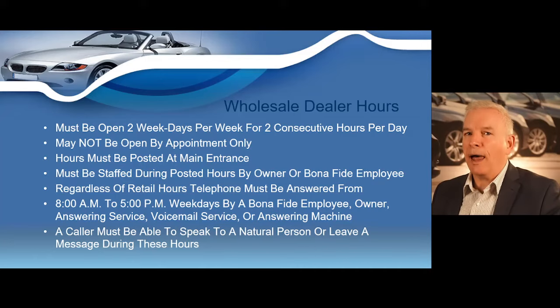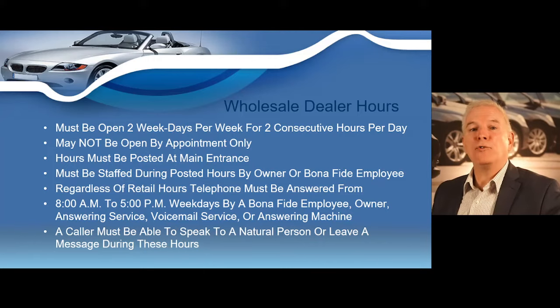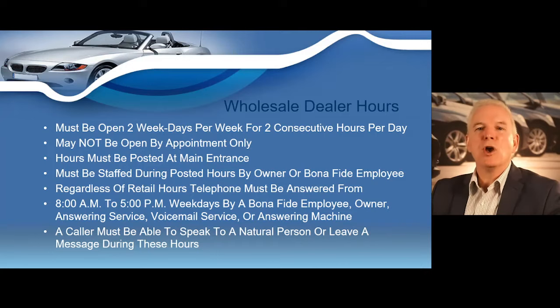For wholesale dealers, a wholesale dealer must be open at least two weekdays per week for at least two consecutive hours per day, and may not be open solely by appointment. A wholesale dealer or bona fide employee must be at the license location at least two weekdays per week for at least two consecutive hours per day. The wholesale dealer's telephone must be answered from 8 a.m. to 5 p.m. by a bona fide employee, owner, answering service, voicemail service, or answering machine, and a caller must be able to speak to a natural person or leave a message.